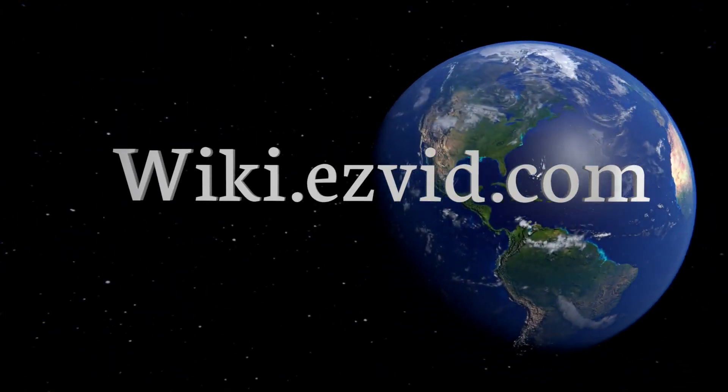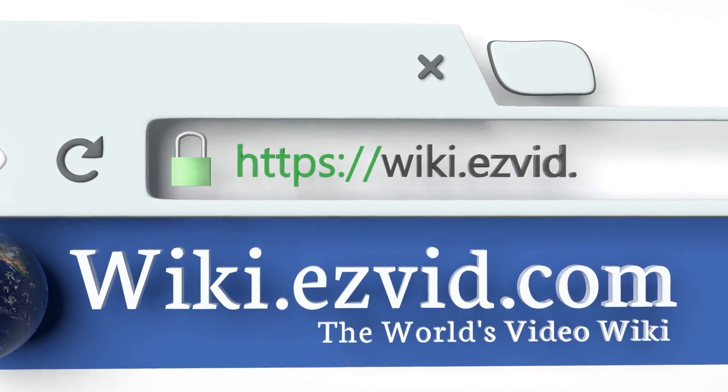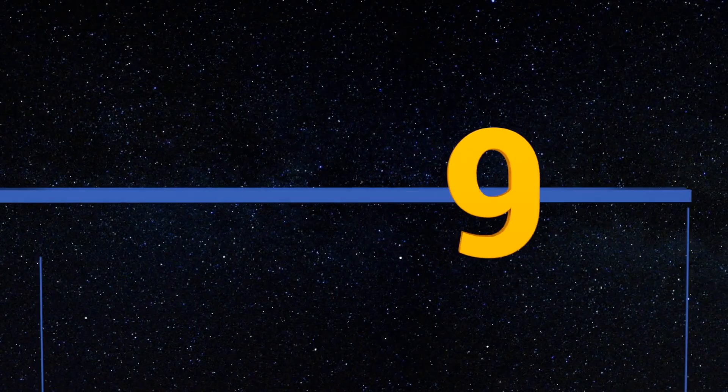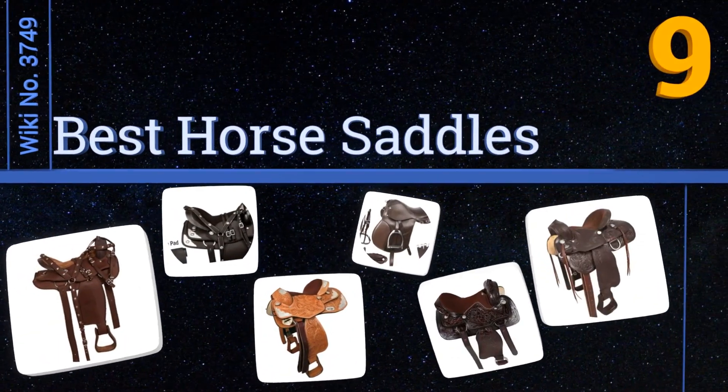EasyVid presents the nine best horse saddles. Let's get started with the list.